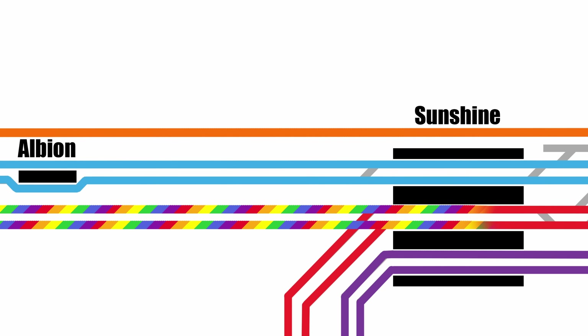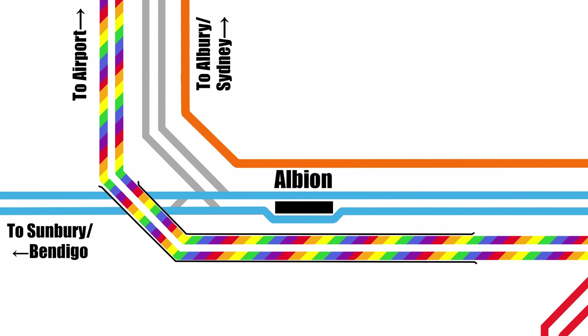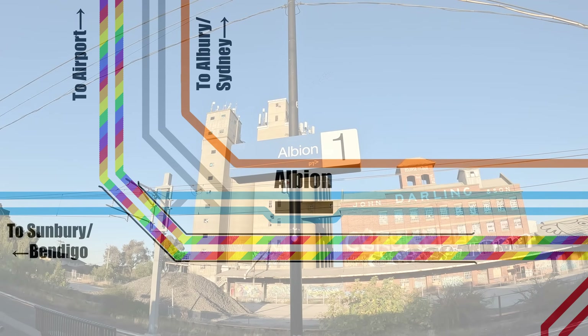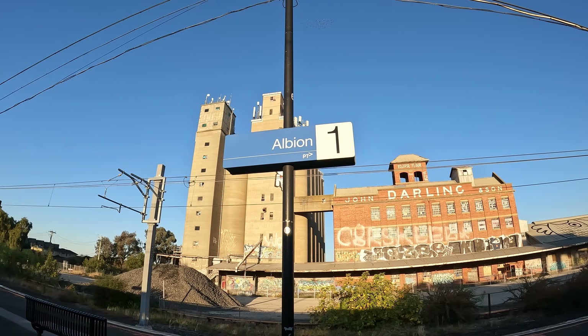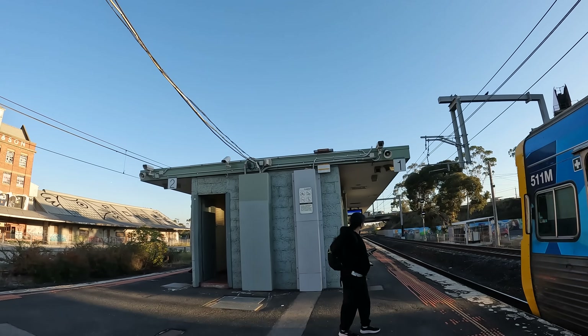Back at Sunshine, what used to be the Bendigo Line Junction from platforms 3 and 4 will continue straight to become the Airport Line. The Airport Line will pass over the Sunbury/Bendigo Line on a flyover — actually it's going to be a really long viaduct starting back on the other side of Albion, because it also has a few roads to get over — and it will then head off towards the airport alongside the Broadmeadows freight line. Albion Station is marked as getting a full rebuild too, with a new concourse.